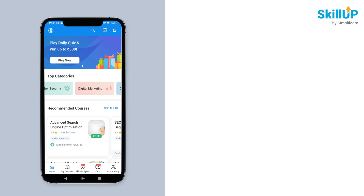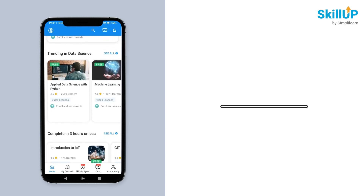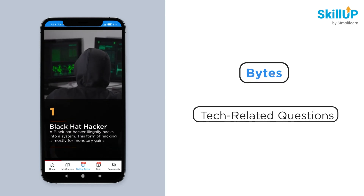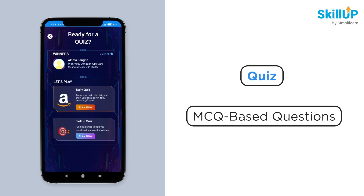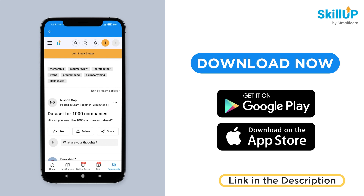The Simply Learn mobile app offers courses in various fields from app development to software engineering, digital marketing, and data analysis, making it the app that contains the most content. This app contains three major features: Bytes, Quiz, and Community. Bytes are similar to reads or tech-related articles, and you can ask your career-related questions and questions about any technology in the community. The quiz section contains MCQ-based questions which help to test your knowledge and interest in a specific domain. Download the Simply Learn mobile application using the link in the description box below and enjoy learning your desired technology at your fingertips.